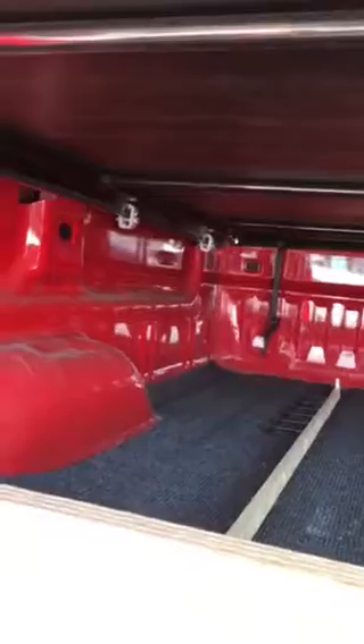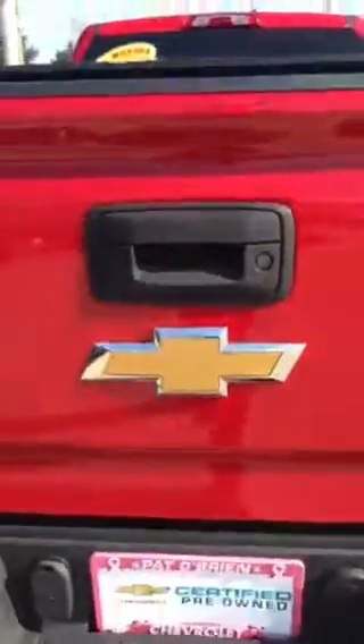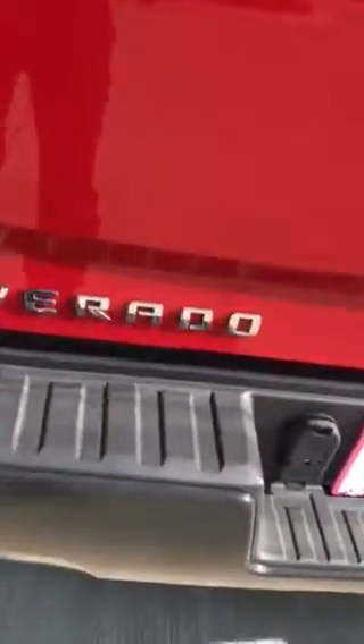Tailgate assist. This has the bed rug already installed in it, as well as dividers. Corner step bumper. Easy to fold up tonneau cover. Locking tailgate. 7 pin and 4 pin trailing connectors on the bottom.